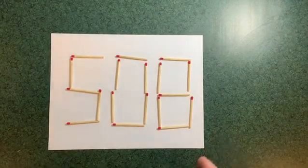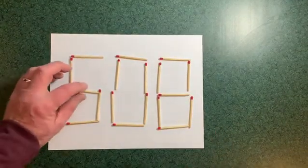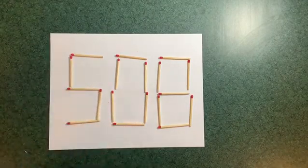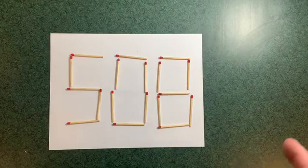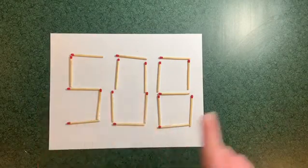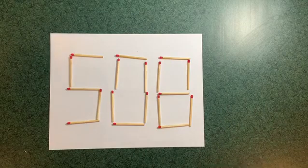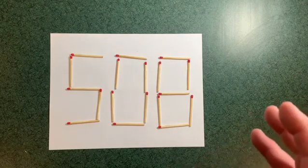Here's Sally's matchbook number challenge. This is a great one to try at home, especially with the kids. If you don't want to play with matches, use toothpicks. So here we have the number 508. If you can move only two matches, what is the biggest number possible?